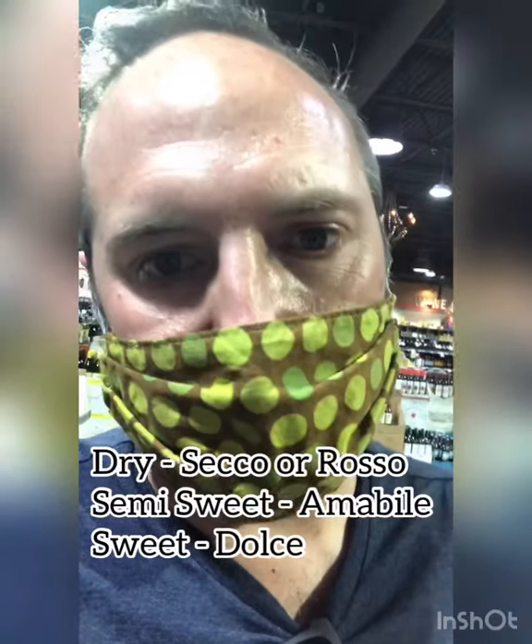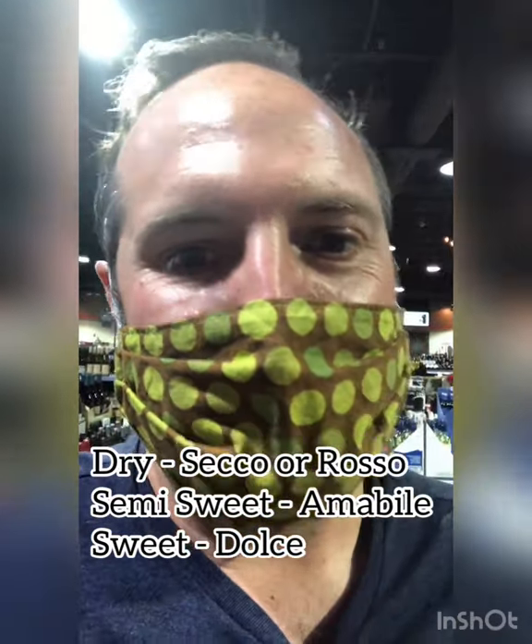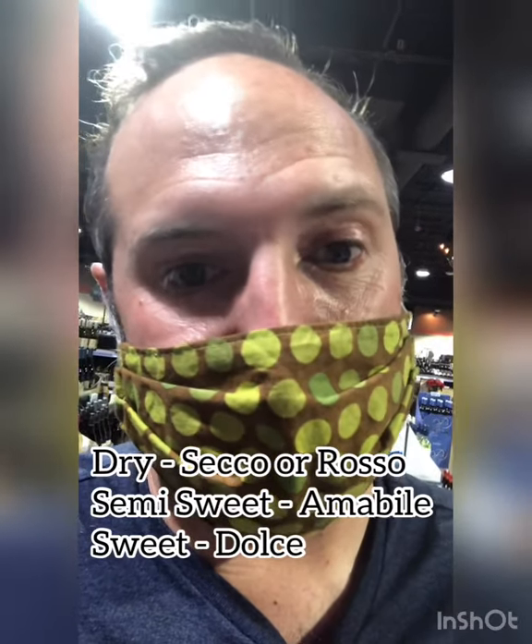So when it comes to Lambrusco, I definitely recommend dry. I was trying to figure out whether it says dry on the label, which in Italian I think would be 'secco.' If it just says Lambrusco Rosso, then I think it's probably dry. But if it says 'amabile,' it's gonna be semi-sweet. And if it says 'dolce,' it's gonna be sweet. So that's how you know. It's not the sweet stuff your grandma used to drink.